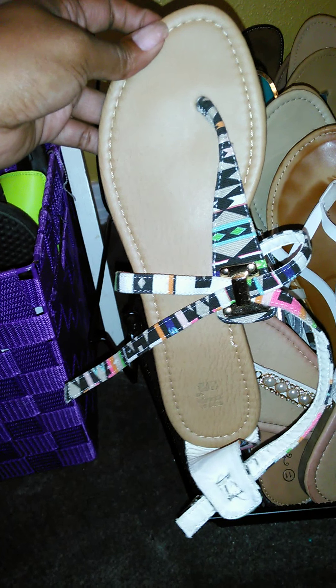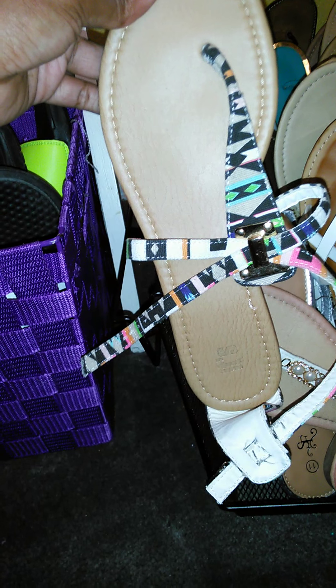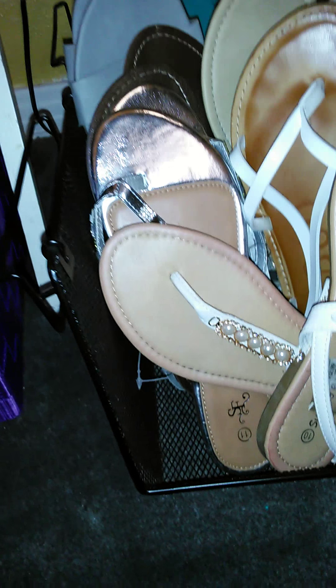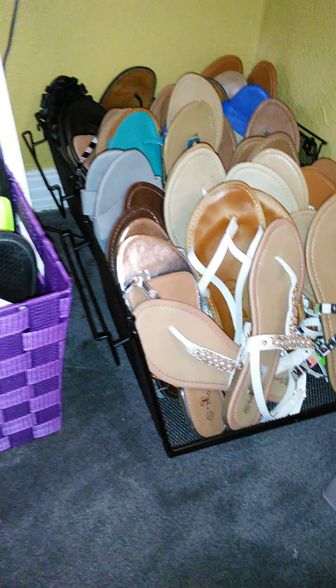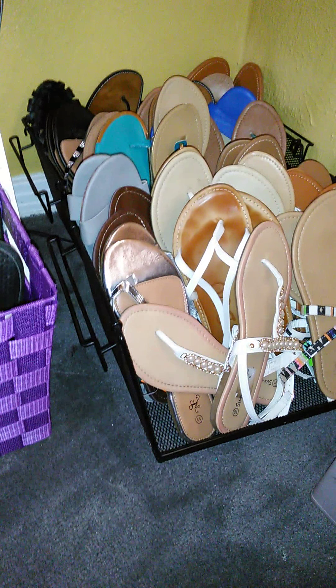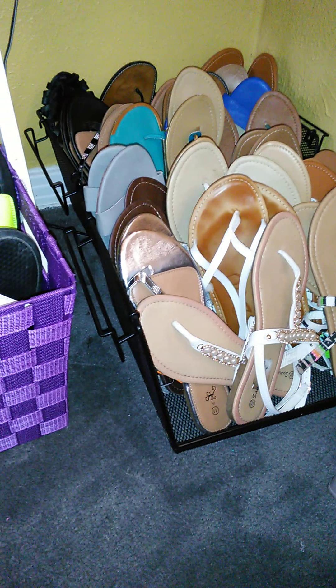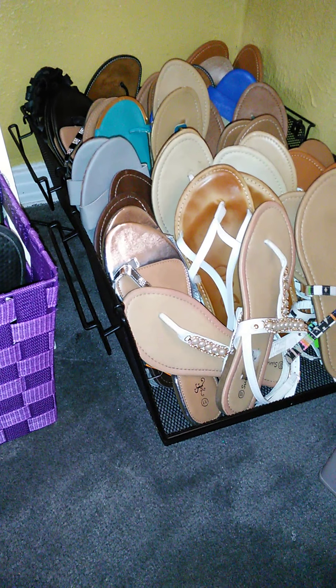These came from It's Fashion. They were on the pricey side — I want to say like $21.99 — but I just had to have them. And again, these crates are the file crates that you can get from Walmart or Office Depot somewhere like that. I just got mine from my mom. That's how I store my sandals. I used to store my tank tops in there because I have a lot of those, but I don't do that anymore.